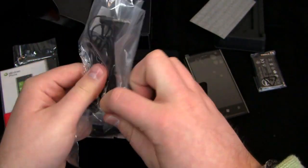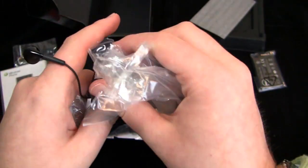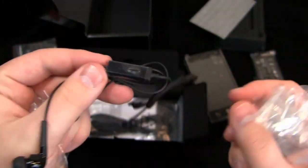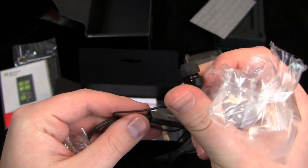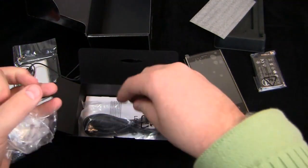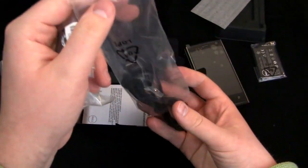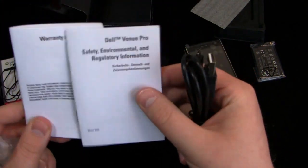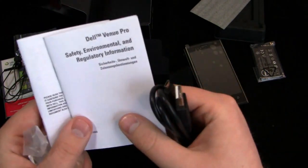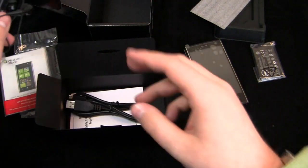Earbuds — these are actually pretty decent earbuds with an inline mic. I love the in-ear style versus sitting on the outside. Then the Micro USB data cable and charging cable. And down in the box there are a couple other goodies: instruction manuals, warranty and support information, and safety, environmental and regulatory information.